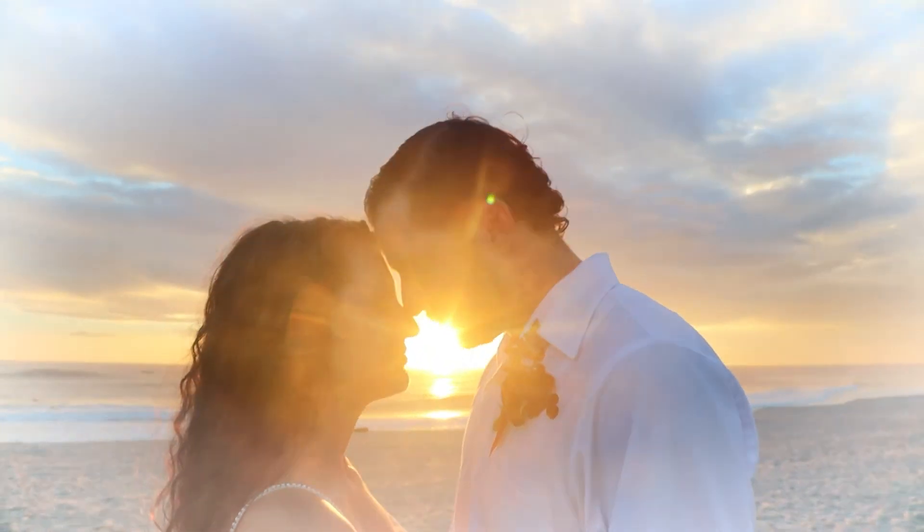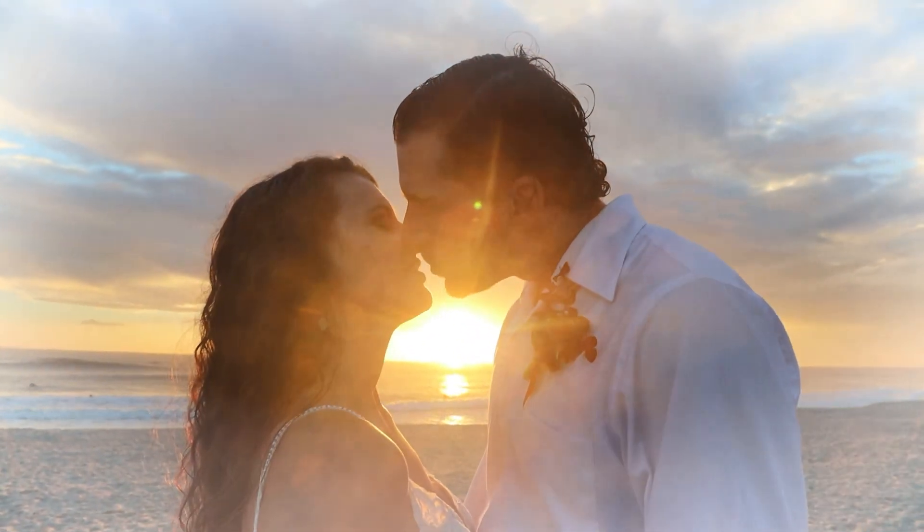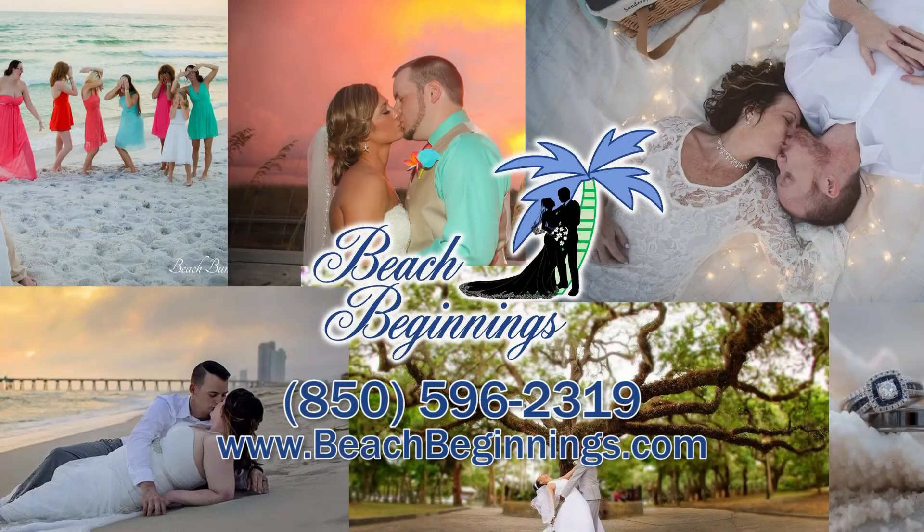This place is absolutely gorgeous. I've seen some of your events - they're beautiful. No better place to renew some vows or get married. If you're looking for that special place, that wonderfulness of Panama City Beach, come over and see these guys at Beach Beginnings. They do a phenomenal job and you'll be glad you came in and spoke to them. So for your next event right here in Panama City Beach, Beach Beginning Weddings.